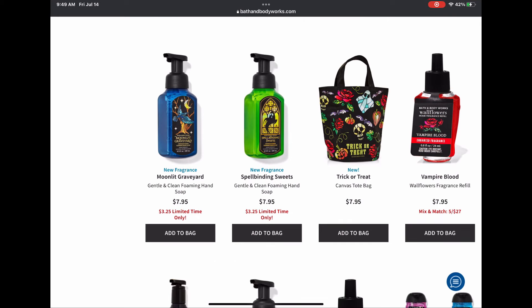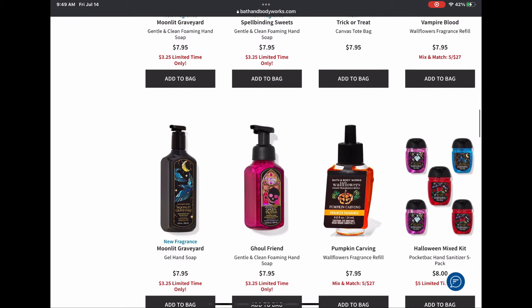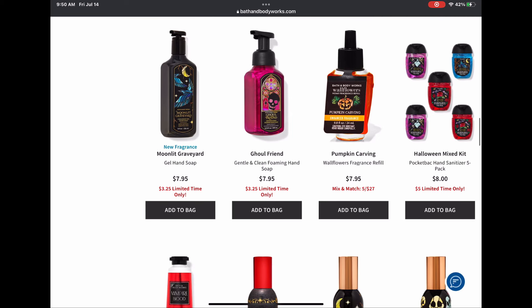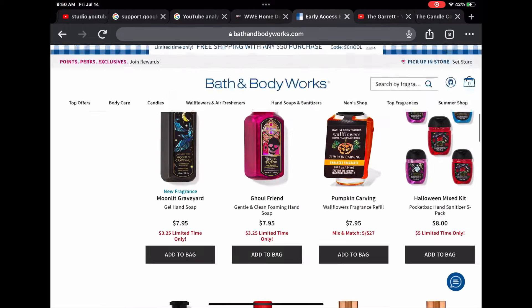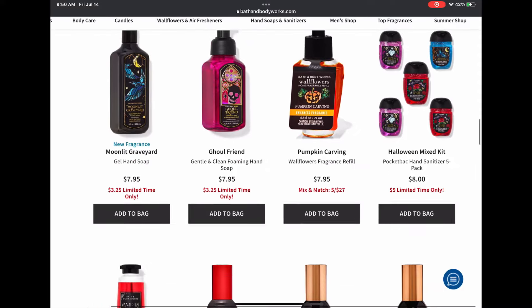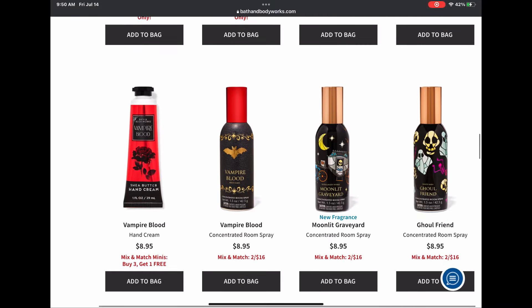We have the new trick or treat bag for $7.95, Vampire Blood wallflower refill, and more hand soaps in Moonlit Graveyard and Ghoulfriend. I can't wait to try Moonlit Graveyard. Pumpkin Carving is not one of my favorites but I'll collect it. We have a Halloween mini mix kit for pocket backs — looks like Ghoulfriend, Vampire Blood, and Moonlit Graveyard.